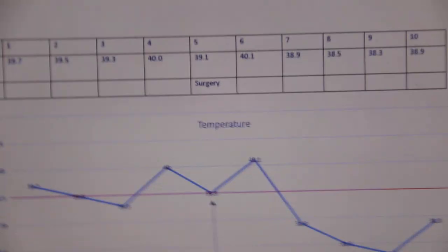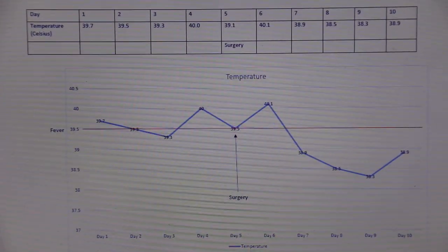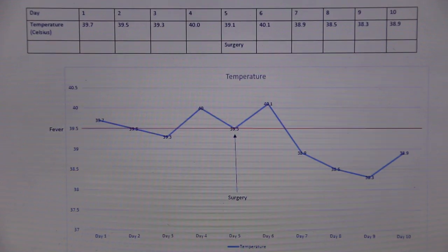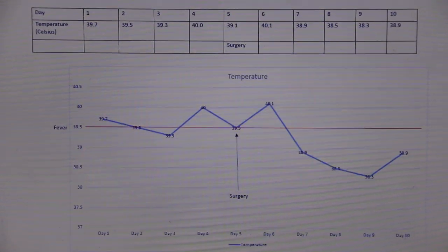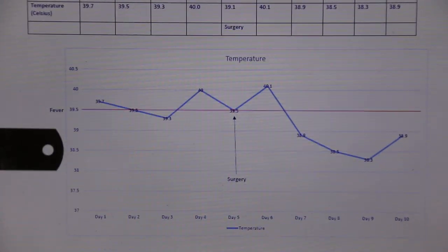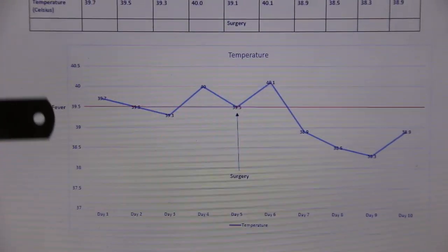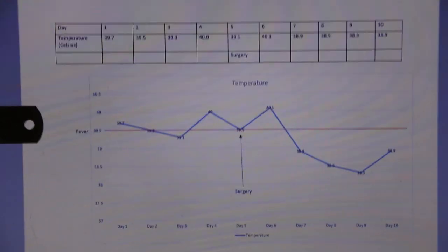The reason she was spayed on day 5 was because there is a risk of anaesthetic death if the patient has a fever, and because the patient is weak. From this graph, you can see that her temperature decreased over the time she was in hospital. Her fever is defined as a temperature above 39.5 degrees Celsius.